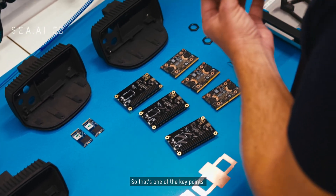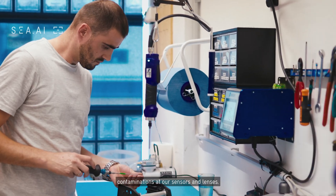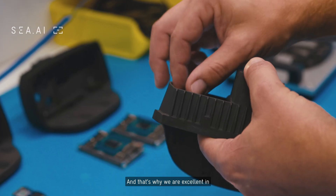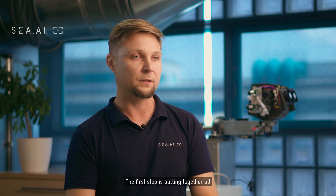We are working in a very clean environment — that's one of the key points in our production. Otherwise we have a lot of defects and contaminations at our sensors and lenses, and that's why we are excellent in assembling and manufacturing.